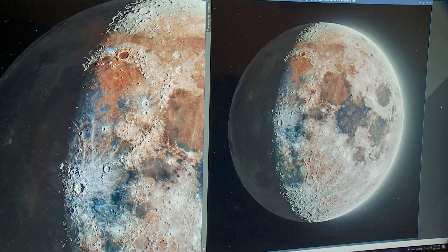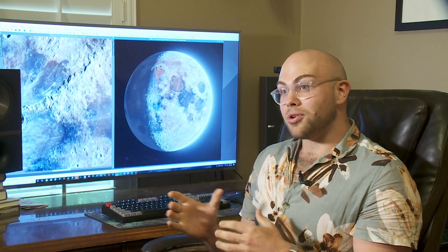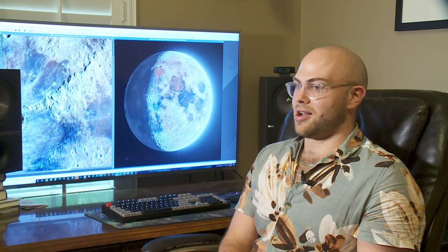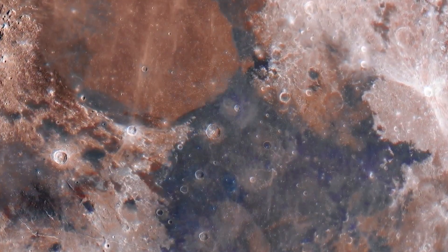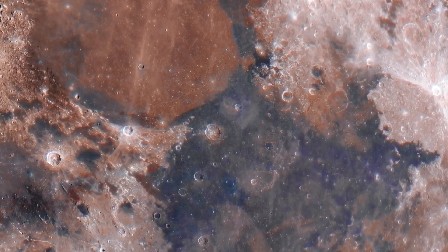There are very subtle color variations in the moon. A lot of the different mineralogies end up showing as orange — in this case it would be iron oxide — and blue is titanium. So you have areas that are more rich in iron oxide and areas that are more rich in titanium.